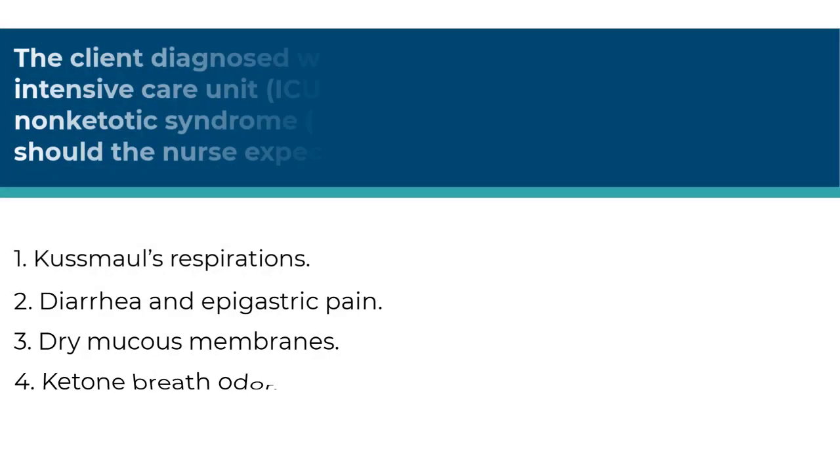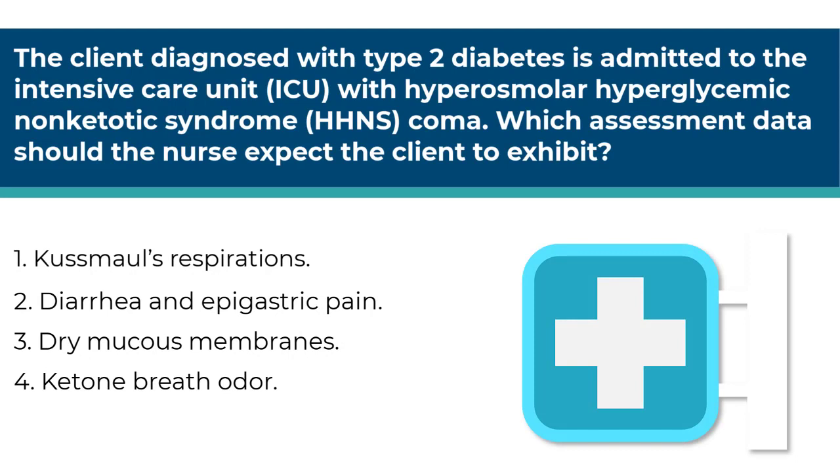Next question. The client diagnosed with type 2 diabetes is admitted to the intensive care unit with hyperosmolar hyperglycemic non-ketotic syndrome coma, or HHNS. Which assessment data should the nurse expect the client to exhibit? Number one, Kussmaul's respirations. Number two, diarrhea and epigastric pain. Number three, dry mucous membranes. Number four, ketone breath odor. This is an analysis question in the assessment phase of the nursing process. The key is being able to differentiate between HHNS in type 2 diabetes and DKA in type 1 diabetes.